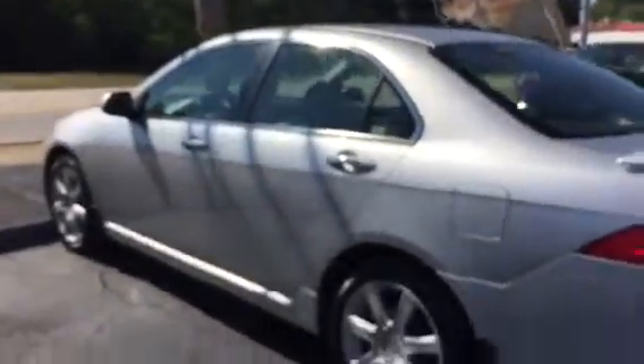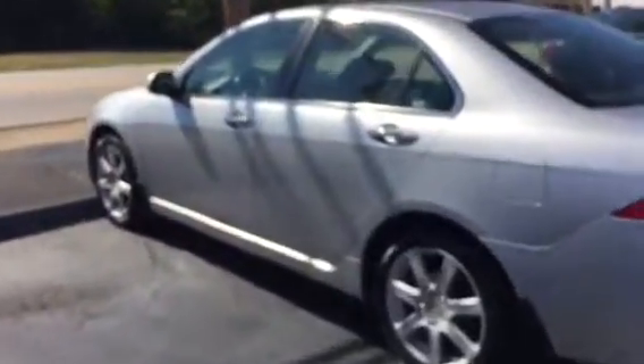You can see it does have the dual exhaust, and again, TSX model. It looks like we put brand new tires on — from what I can tell with the tread, they were just recently put on. Chrome accented door handles there.